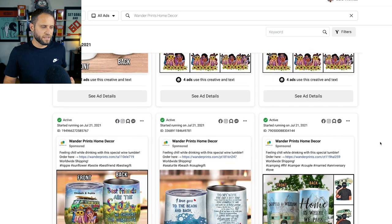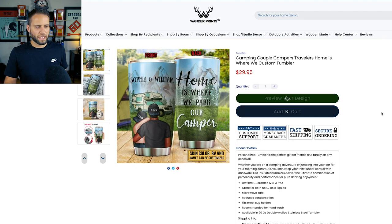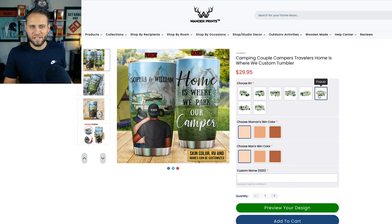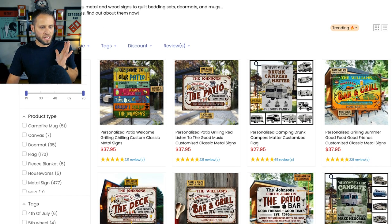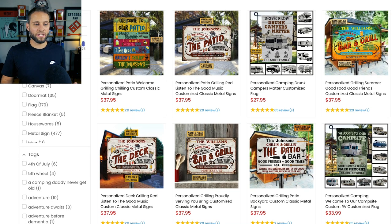Here is a tumbler where someone can customize the camper, the RV on the tumbler, as well as the man and the woman's skin tone. I clicked into the camping collection here because I wanted to see what else they had for this niche. You can see they have just gone all in on creating really cool products, and a lot of them are personalized too.